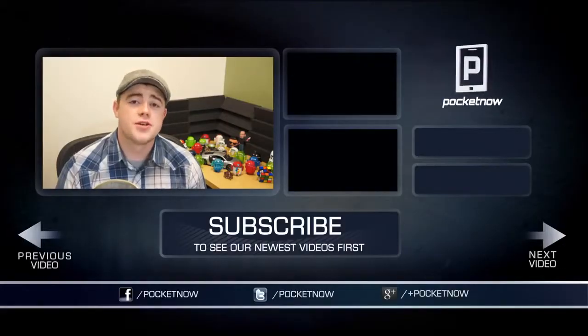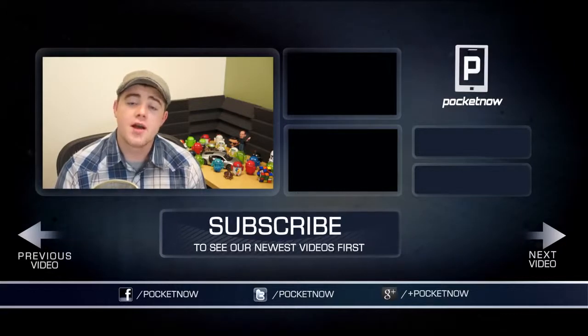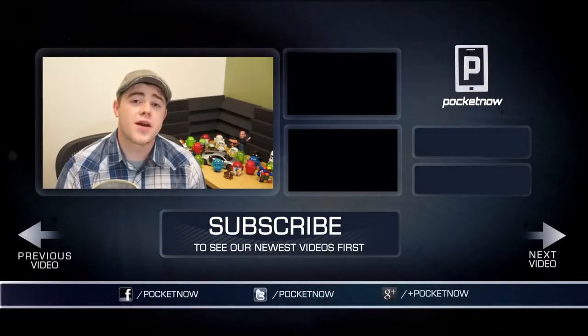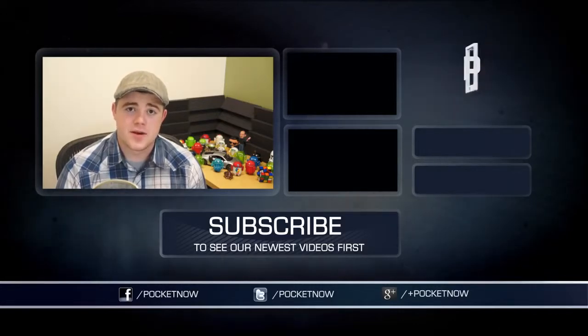That's going to wrap up this review. If you enjoyed it and found it helpful, be sure to click the thumbs up button below and comment if you have a question or a suggestion. Be sure to subscribe to the channel to see more videos like this one in the future, and find us on Facebook, Twitter, and Google Plus at Pocketnow. I'm Taylor Martin — you can find me on Twitter at Casper Tech. I will see you next time.